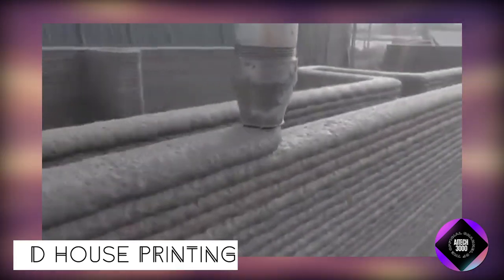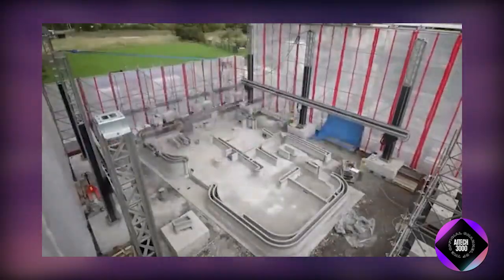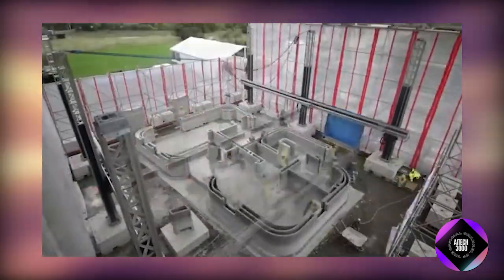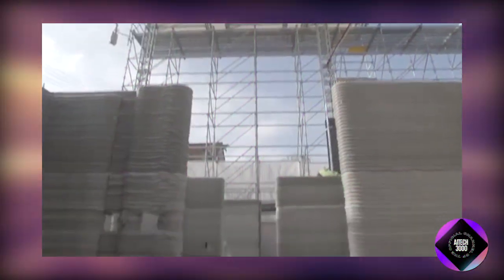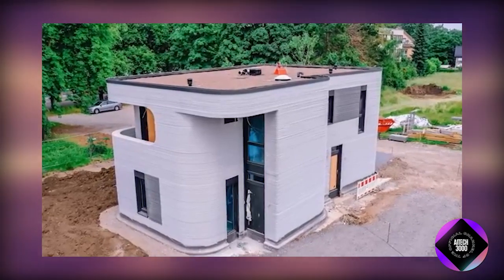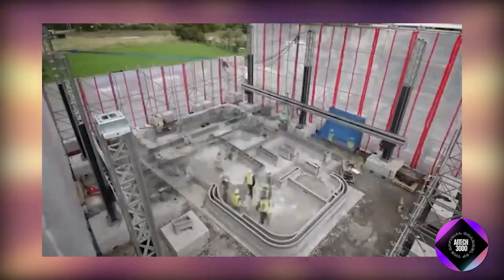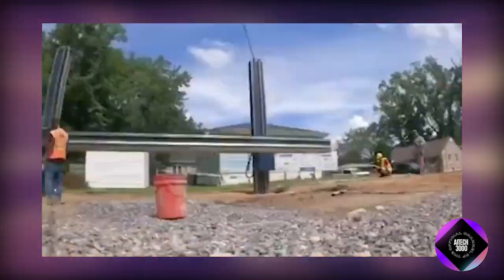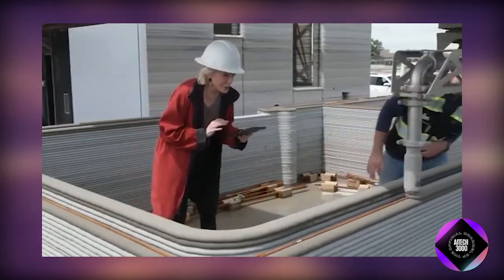3D house printing involves using large robotic arms with printing nozzles, akin to a paintbrush, to construct houses layer by layer through additive manufacturing. This process utilizes materials such as concrete, polymer mixtures, or recycled materials, following a digital blueprint to create walls and floors. There are various printing techniques, including concrete extrusion printing, gantry systems, and contour crafting. Three main types of 3D house printers include mobile, modular, and stationary printers. Challenges include finding suitable materials, adapting to regulations and building codes, and managing costs and scalability. Ongoing research aims to improve technology and make 3D house printing more efficient despite these hurdles.